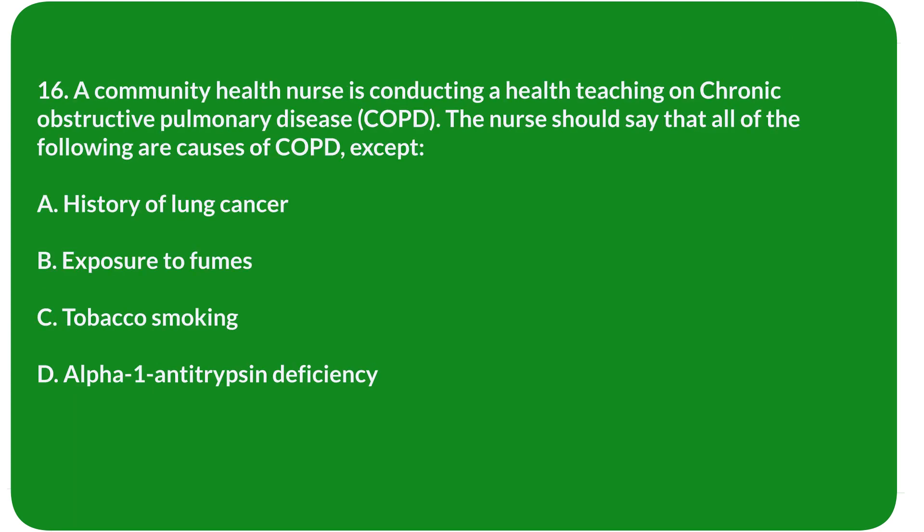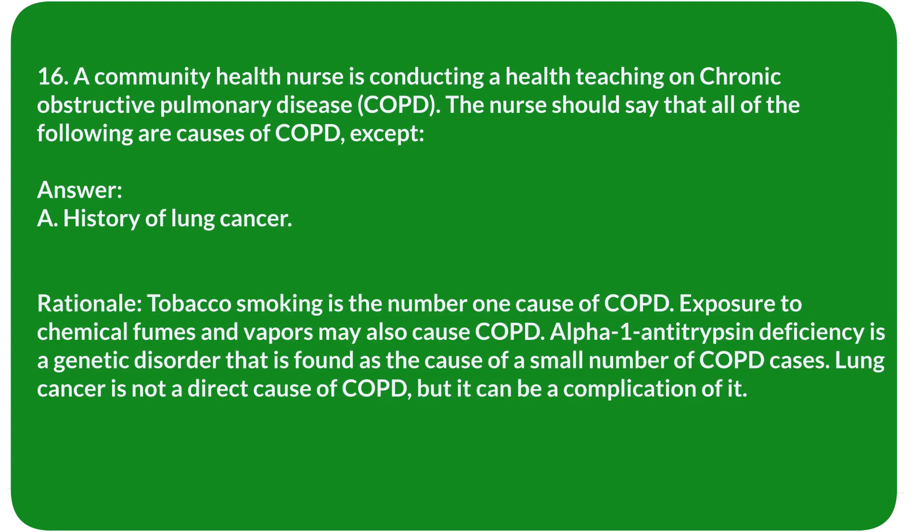Question 16. A community health nurse is conducting a health teaching on COPD. The nurse should say that all of the following are causes of COPD, except: A. History of lung cancer. B. Exposure to fumes. C. Tobacco smoking. D. Alpha-1 antitrypsin deficiency. Answer: A. History of lung cancer.